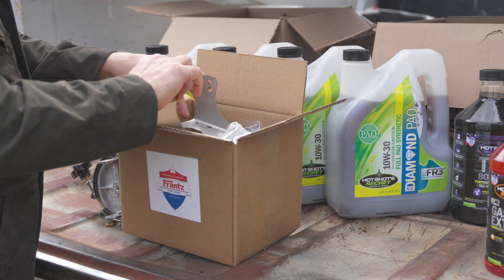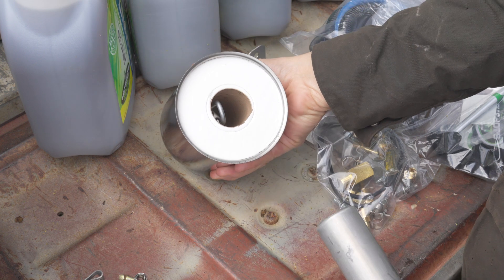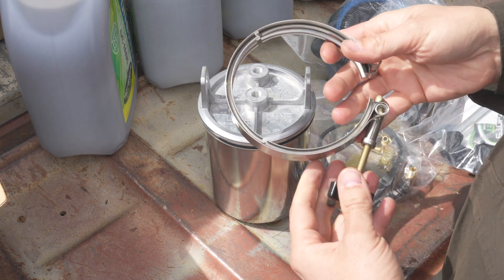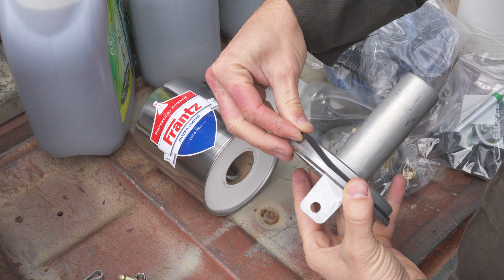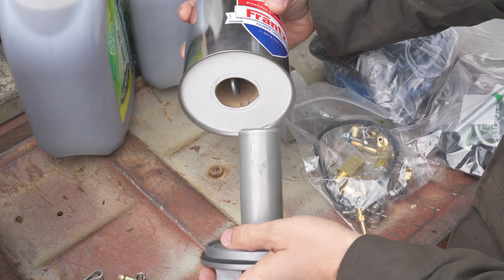Inside the kit is the filter housing with the toilet paper pre-installed. I always like to pull things apart and familiarize myself with how things go together. This strap ring tensioner is what clamps the can to the mount and seals it against the O-ring. Make sure your O-ring is flat all the way around before installation — when I pulled the can off it twisted a little bit, so just make sure it's flat.